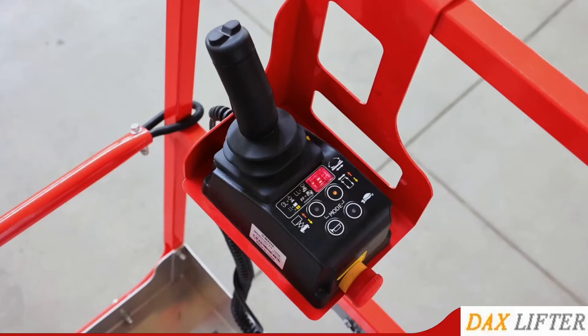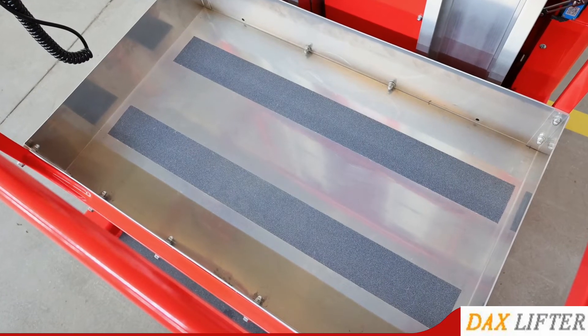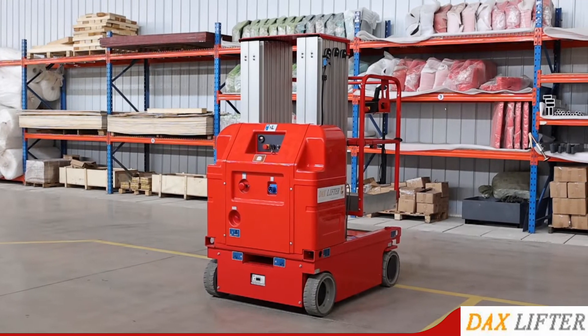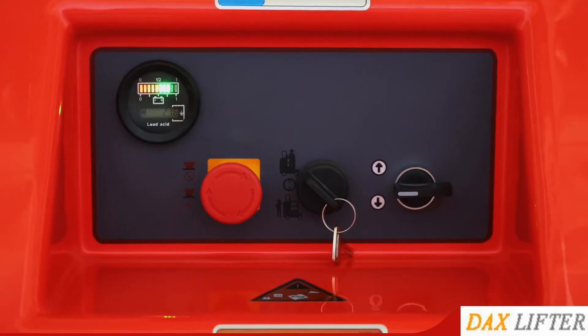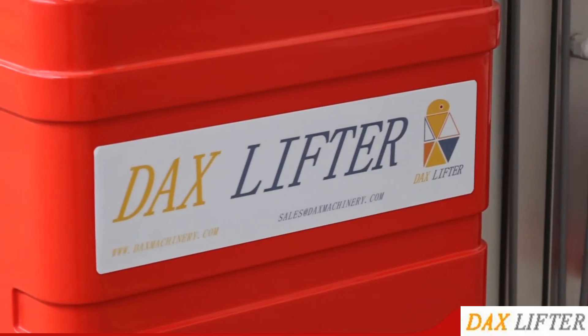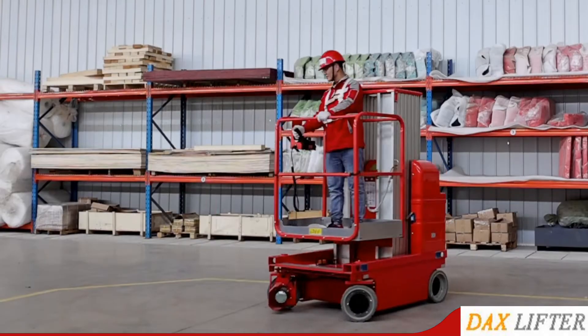DAXLifter SAWP Series Alumina Alloy Aerial Work Platform has the characteristics of self-propelled, flexible and compact structure. In working environment, with its self-moving function, the operator can easily control its movement and lift on the platform, greatly improving work efficiency.